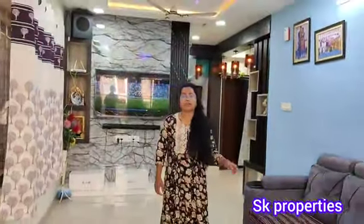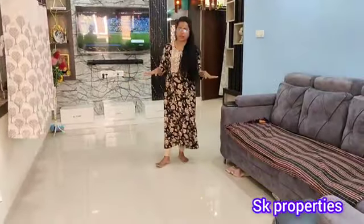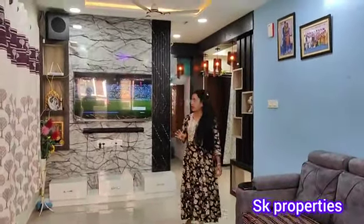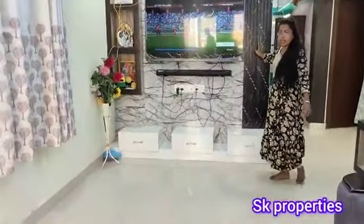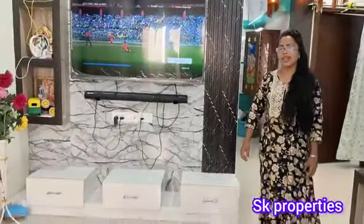We have a full floor with a full floor ceiling. The building is about two years old. There is a TV cabinet, and the color combination also adds a lot to the room.